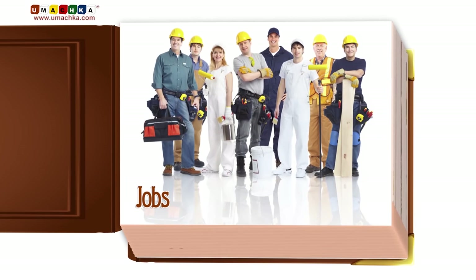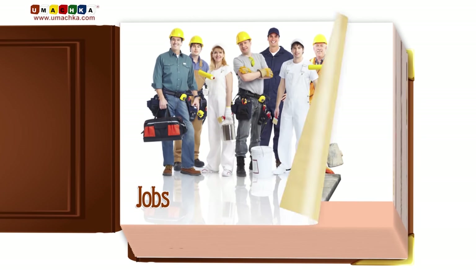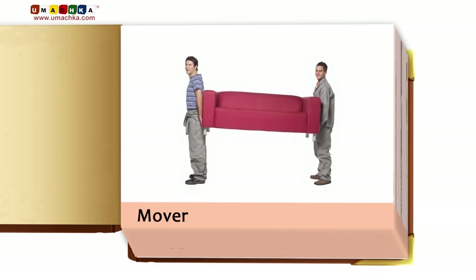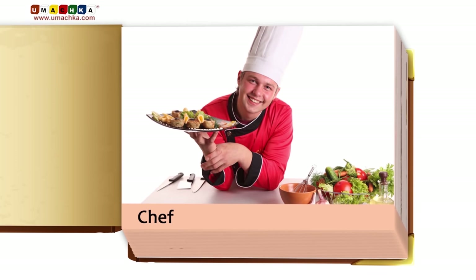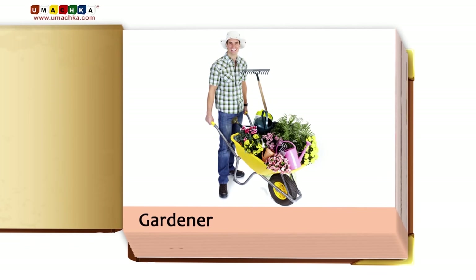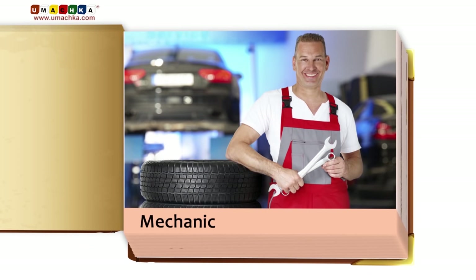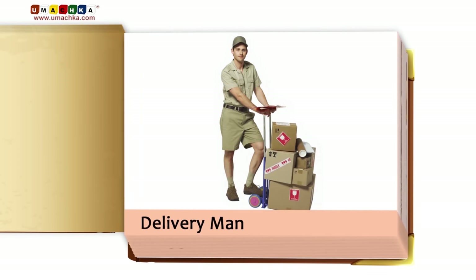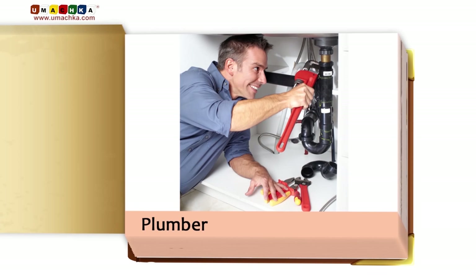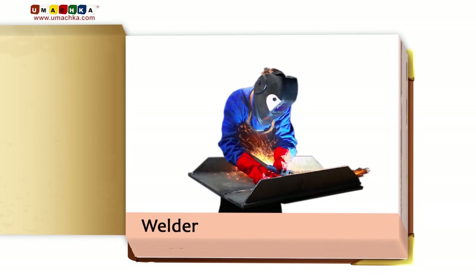Jobs, Part 1: Builder, Mover, Chef, Driver, Gardener, Mechanic, Deliveryman, Plumber, Welder.